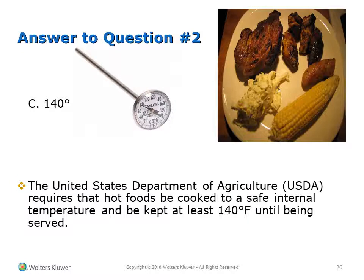The answer is C, 140°F. The United States Department of Agriculture requires that hot foods be cooked to a safe internal temperature and kept at least 140 degrees until being served.